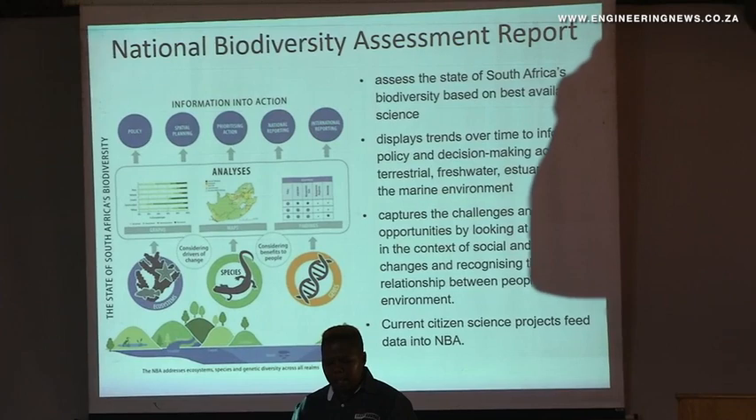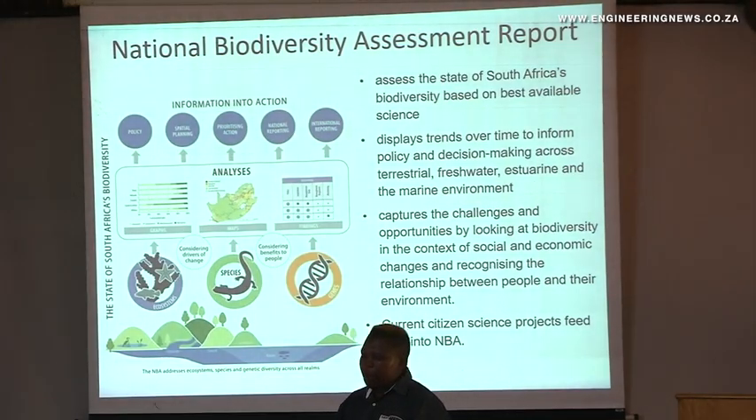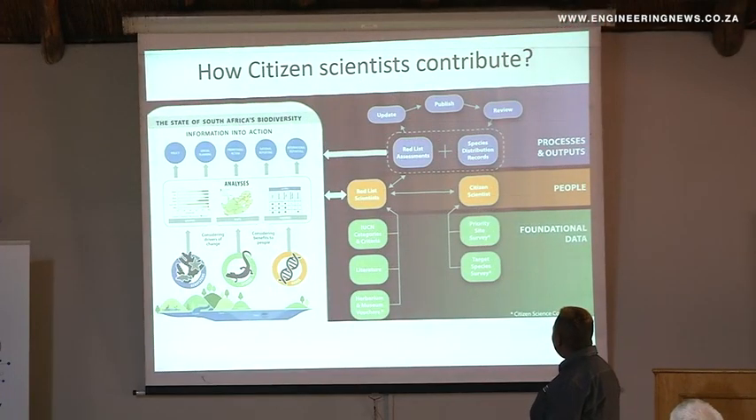The current citizen science tools developed by the likes of the Water Research Commission are assisting us in trying to take the big scientific platforms and putting them in a simple citizen science understandable way, while still being able to feed into the big assessment reports and policy decision-making influences.